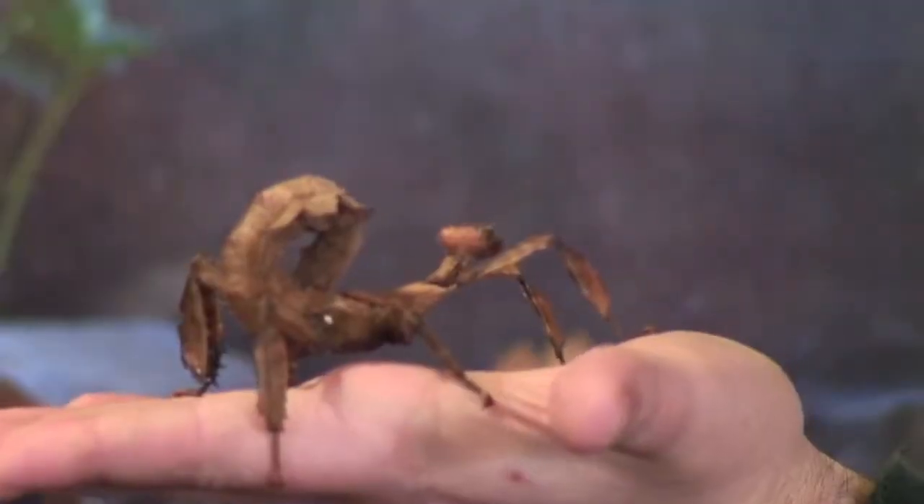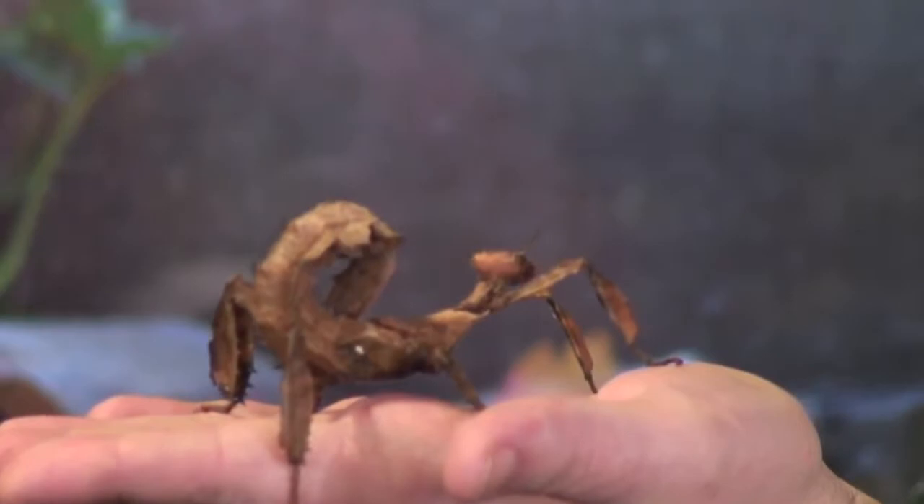What she can also do is curl up her abdomen to resemble a scorpion. Oh, my gosh. Just like that. So she pretended to sting me, but she can't bite or sting. In fact, they don't even have scorpions in Australia. Wow. Yeah, that's right.